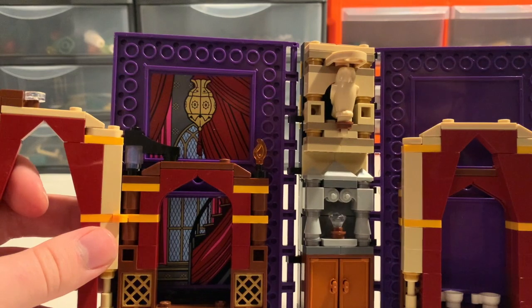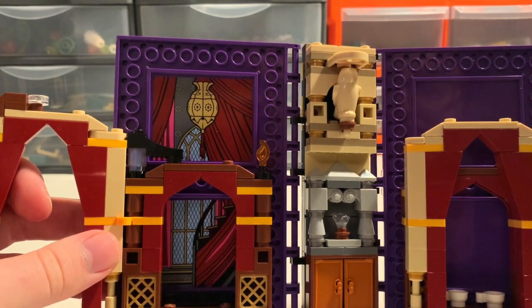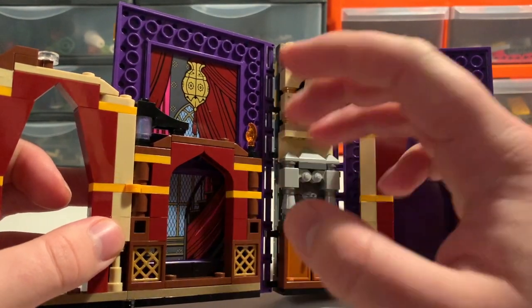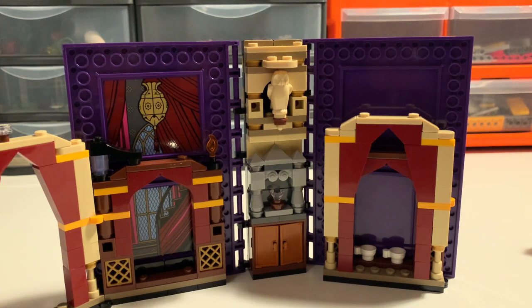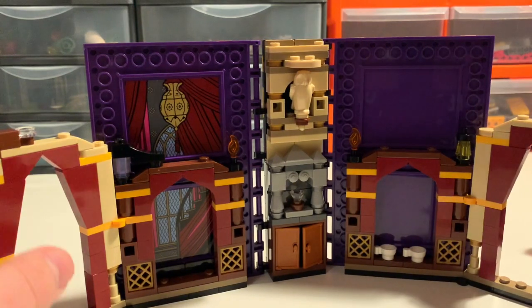Interestingly, the Divination classroom was actually just a redress of the Defence Against the Dark Arts classroom film set — they just covered everything in red fabric and thought people wouldn't notice. Another interesting tidbit: in the Prisoner of Azkaban film, the scene where Harry is taught the Patronus charm by Lupin is actually set in Dumbledore's office from Chamber of Secrets, just with all the furniture removed, because they weren't going to feature it as a location but the director really wanted to use it. Anyway, random facts over.